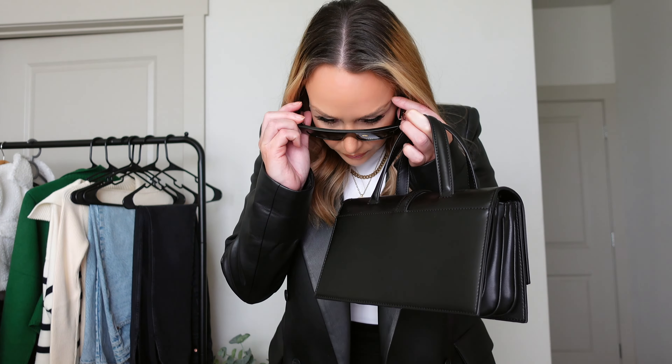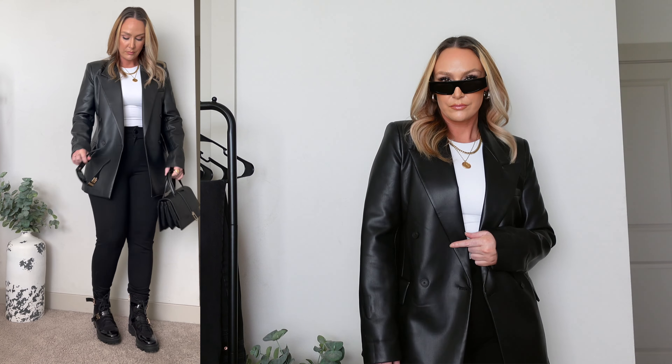Throwing on some flat black boots and switching out the silver jewelry and accessories for gold, I throw on some black statement sunglasses with a gold accent to match the gold jewelry. Again, it's another chic, comfortable, super stylish but very effortless kind of outfit.